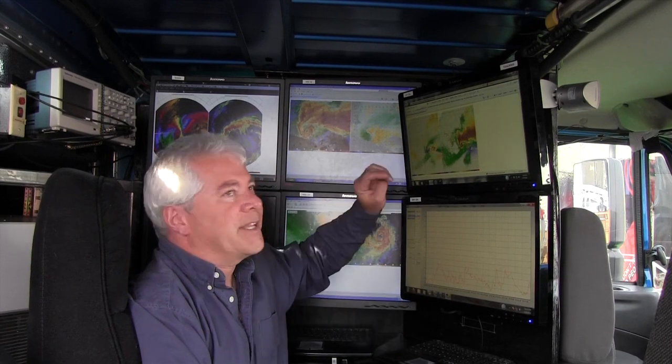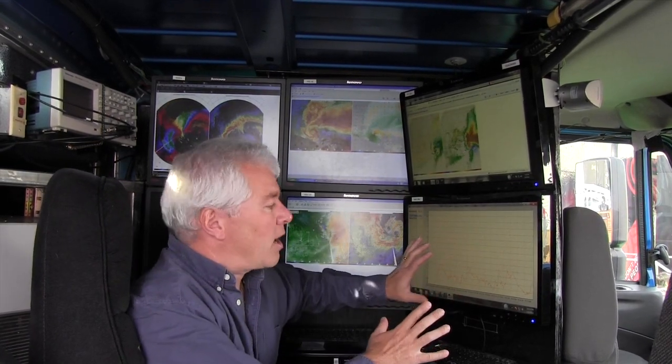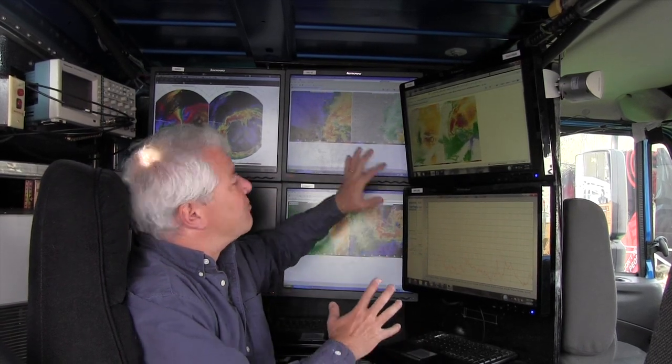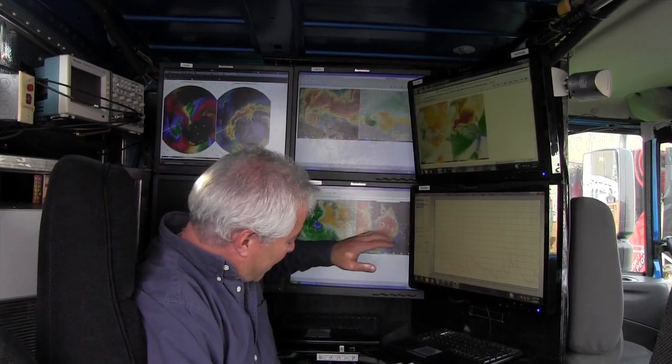We have between 6 and 13 different monitors in the Doppler on Wheels, because we have to be looking at a lot of different parameters. We have to be looking at the weather, looking at where our other vehicles are, tracking the weather data from our mast, and looking at radar data in loops to see where the storm is going so we can run away when we need to. So for me, the more monitors the better — and even with 6 monitors here, we have KVM switches so we get even more than that.